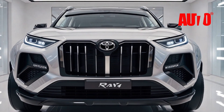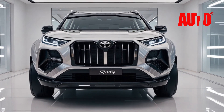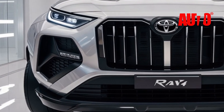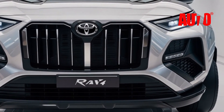Now, under the hood, Toyota is pulling out all the stops. The 2026 RAV4 is equipped with a hybrid powertrain that combines a turbocharged engine with an electric motor for exceptional performance. You're getting more horsepower and torque than ever before, while still maintaining excellent fuel efficiency.